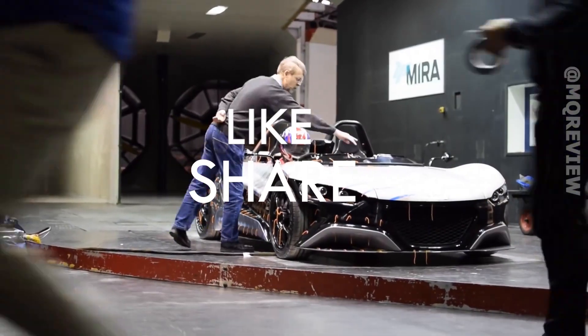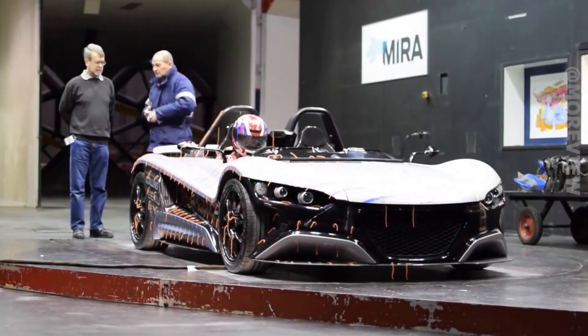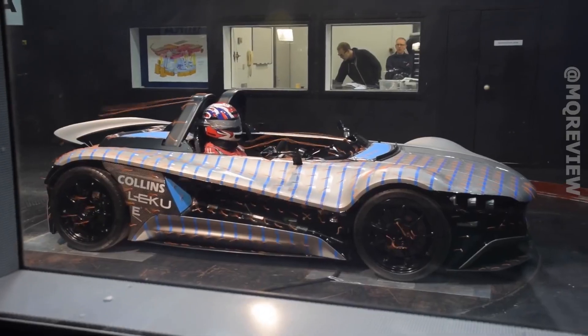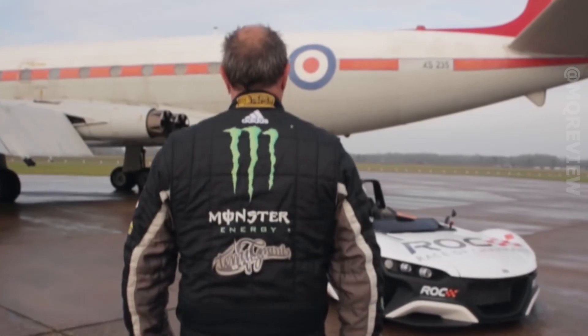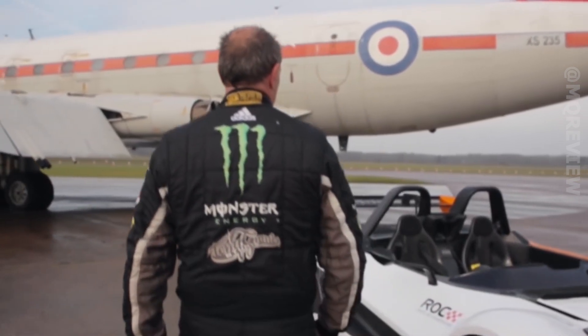The model weighs 1,530 pounds and uses an aluminum honeycomb structure and carbon fiber with an aluminum crash box that absorbs impact energy. Five-point safety belts provide additional safety. If something doesn't suit you, you can assemble your own version using a configurator on the website, choosing the engine, color, and interior elements.